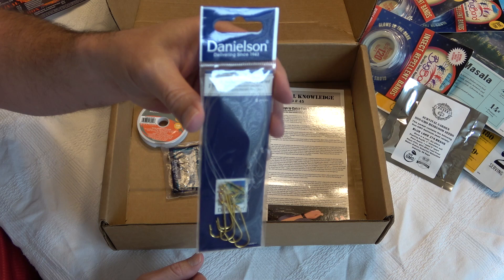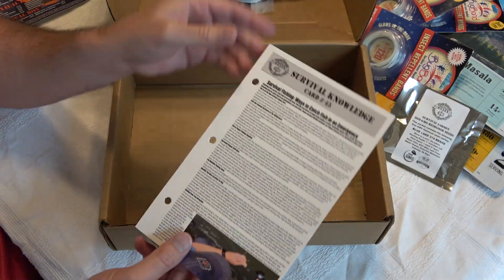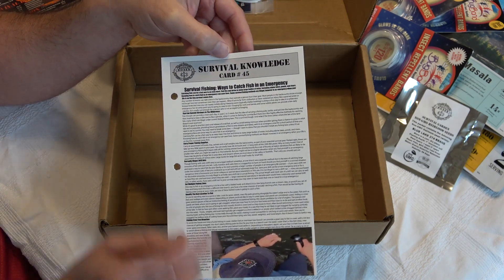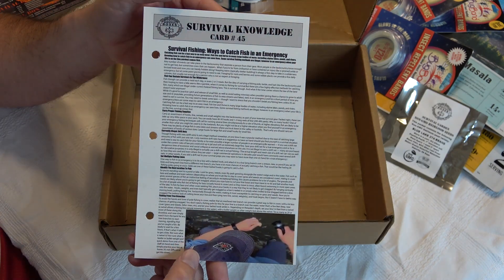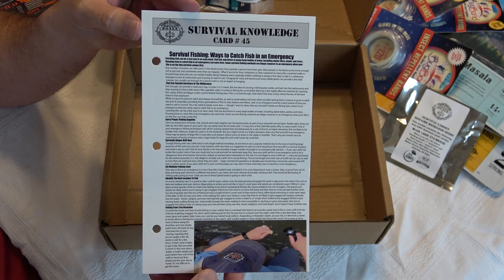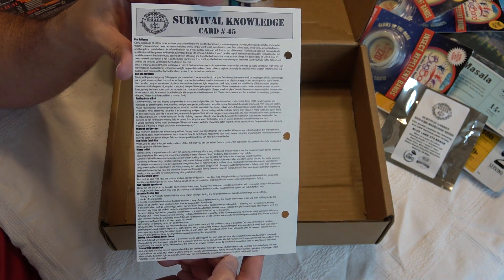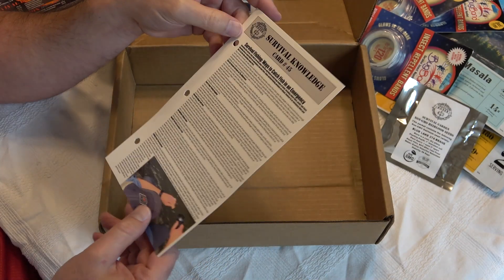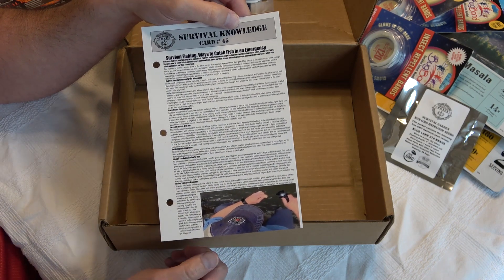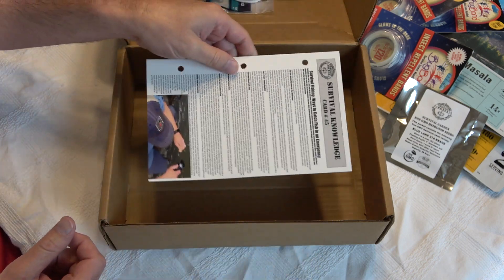Something they give you every single month — and it's included in your introductory box — is a survival knowledge card for your binder. This is number 45, and it's about survival fishing: ways to catch fish in an emergency, with information on both sides. These are very good to have because not everybody will have the knowledge for everything in these boxes, so it's thoughtful that they include educational content like this.